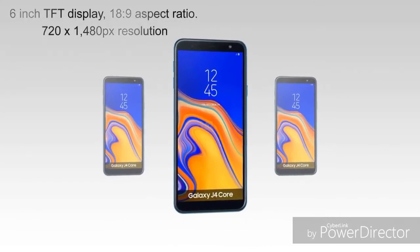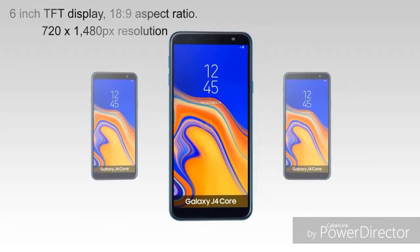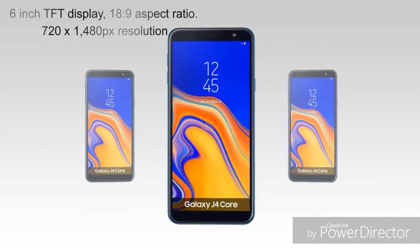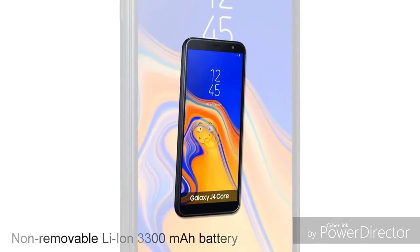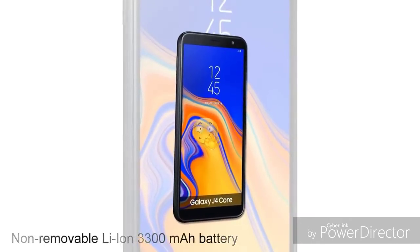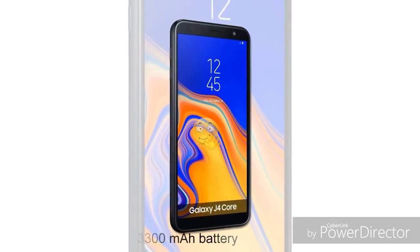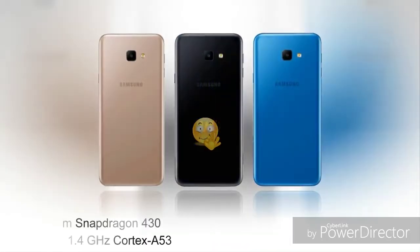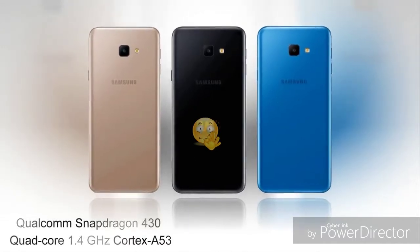The chipset, CPU, and GPU specs: the chipset is the Snapdragon 425, a quad-core 1.4GHz Cortex-A53 CPU, with an Adreno 308 GPU. The J4 Plus has a camera.